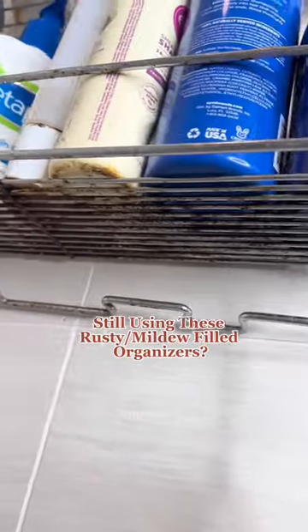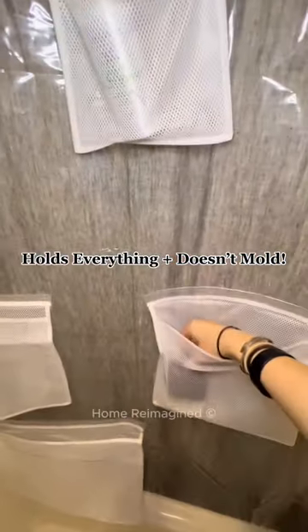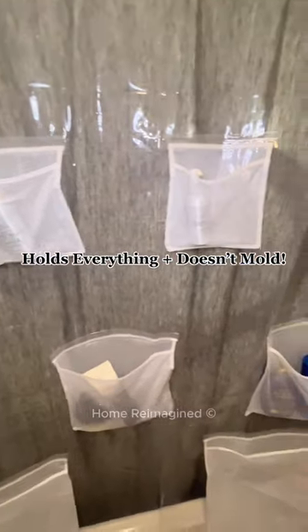If you're still using rusty shower organizers or a mildew-filled shower curtain, you need the shower curtain that replaces all those nasty rusty organizers and allows you to hold all of your necessities in mesh pockets for no molding. And everything is easily accessible.